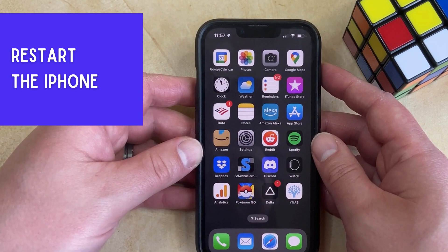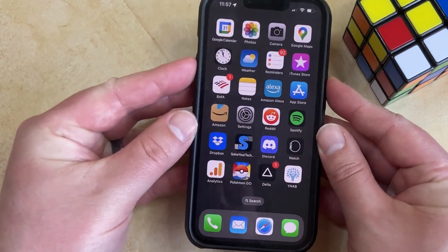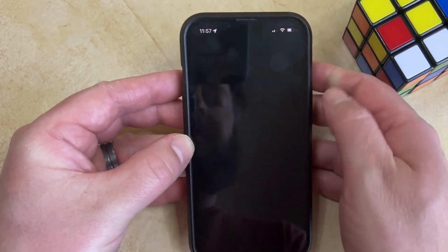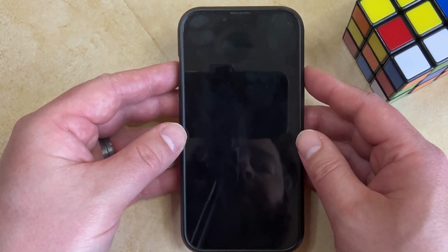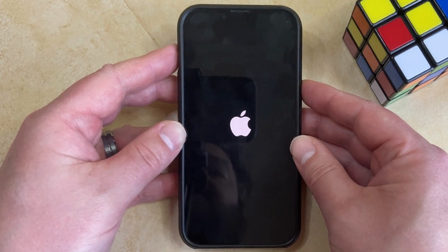Another troubleshooting step is to restart your iPhone. You can do this by pressing and holding the Volume Up button and the Power button at the same time, then waiting until you see the Slide to Power Off slider appear, dragging that to the right side of the screen. After a couple seconds your phone will turn off, then you can press and hold the Power button until you see the white Apple logo, and wait for the phone to finish rebooting.